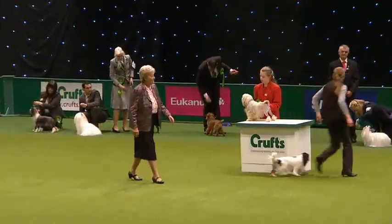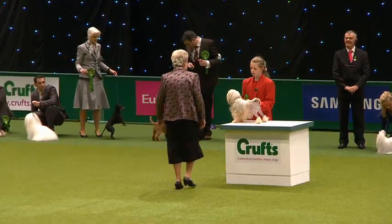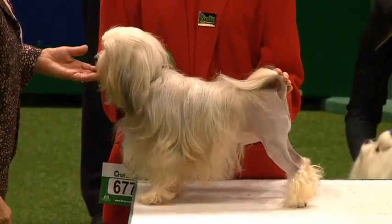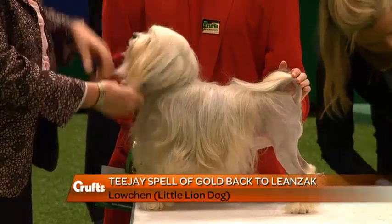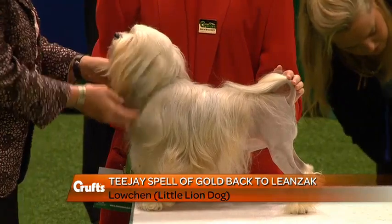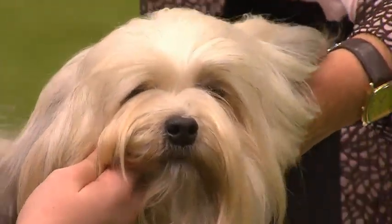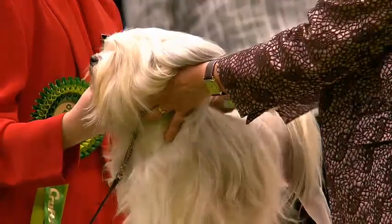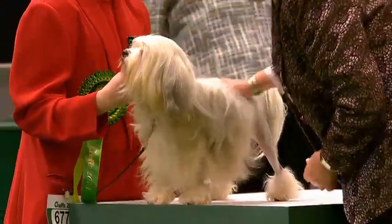Alert and intelligent — lovely look at that expression there. Now we come to the Lhasa Apso... This is the little lion dog, the Löwchen. This is Rosie, who is a bitch, three years old. TJ's Spell of Gold back at Lianza is the full name — a long name for a little dog, as always. Miss Mia Jarvis handling in the ring, Miss Jean Mansell was the breeder, and Mr. and Mrs. Raines from Sheffield are the owners.